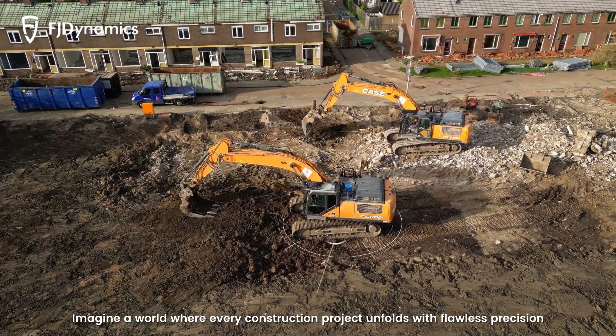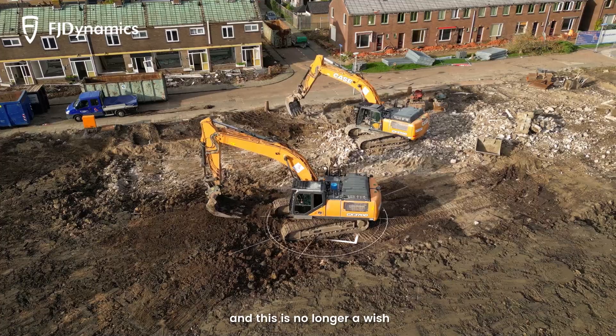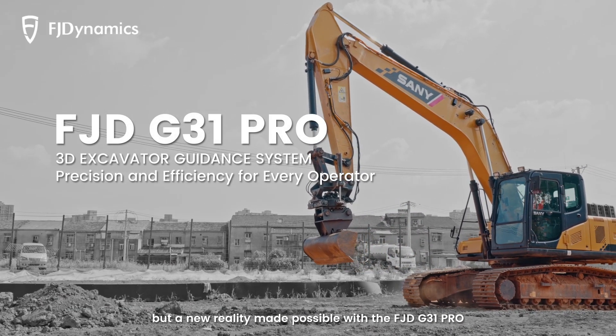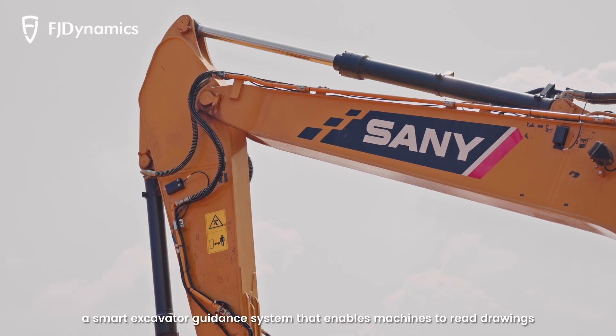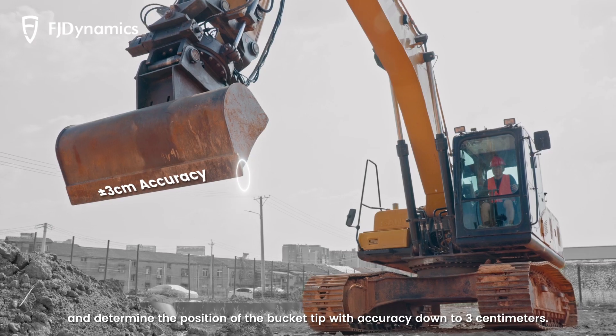Imagine a world where every construction project unfolds with flawless precision — this is no longer a wish, but a new reality made possible with the FGD G31 Pro, a smart excavator guidance system that enables machines to read drawings and determine the position of the bucket tip with accuracy down to three centimeters.